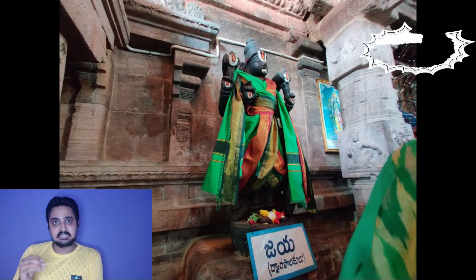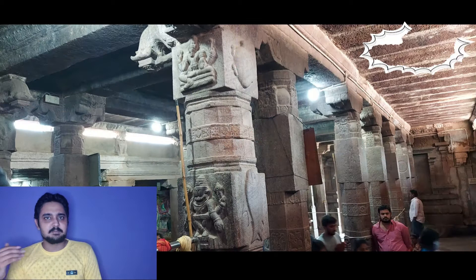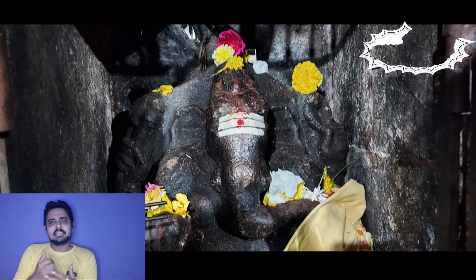This temple also has shrines for Lord Anjaneya and Lord Vinayaka. Kalyana Utsavam is performed in a grand manner in this temple, and it is believed that anyone performing Lavan Pradakshinam, or circumambulation, will have their desires fulfilled.